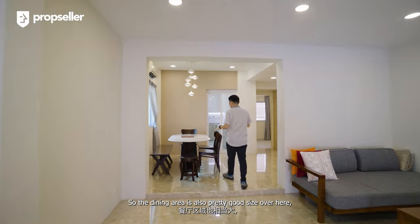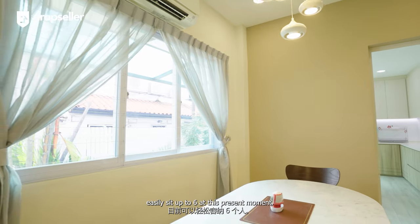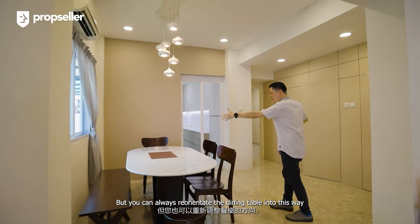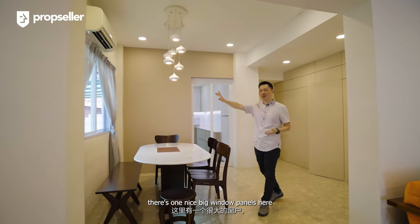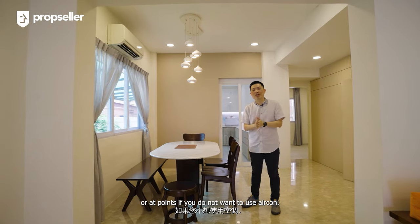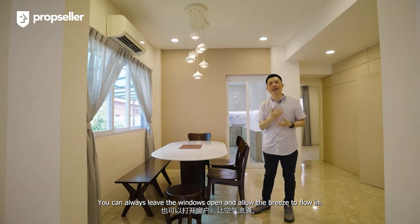The dining area is also pretty good size. It can easily seat up to 6 at present, but you can always reorientate the dining table so it can seat up to 10 or 12. There's one nice big window panel here that brings in all the natural light, and at times if you do not want to use the aircon, you can always leave the windows open and allow the breeze to flow in.